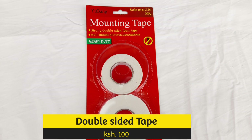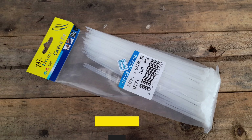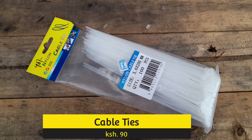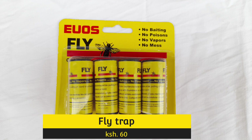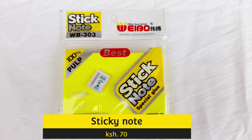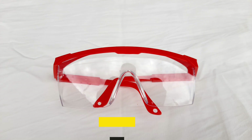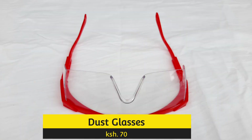Double-sided tape comes in handy at 100 shillings for two rolls, cable ties at 90 shillings for 100 pieces, fly traps at 60 shillings for four packets, and sticky notes for only 70 shillings for three-by-four inches. And these dust glasses for 70 bob, as opposed to buying them at 150 in Gikomba.